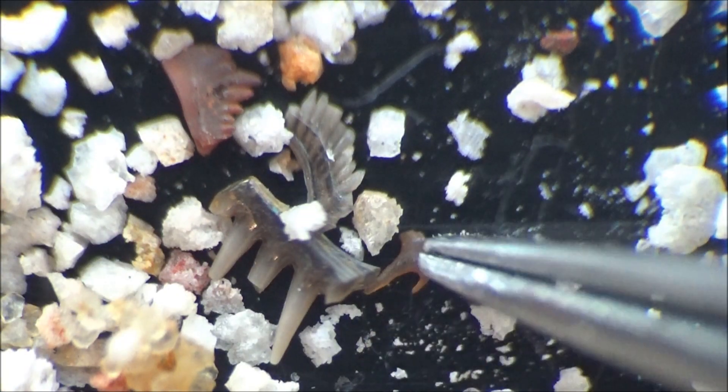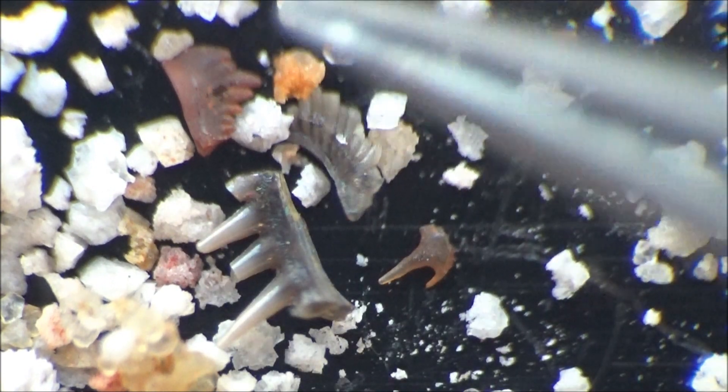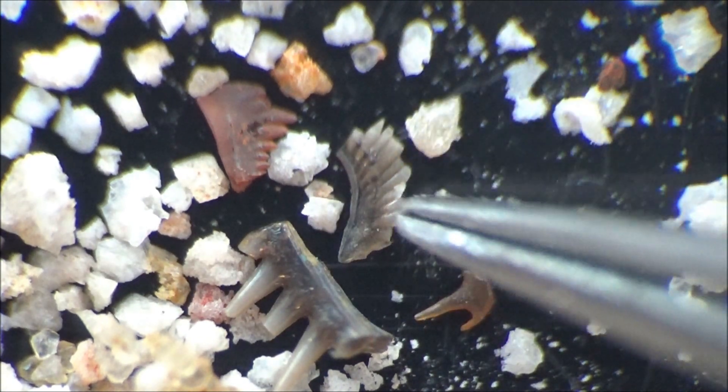There will be pointy conodonts and those that look like leaves. Some of them are pale brown and translucent, and others have a vivid reddish hue, and they are all spectacular.